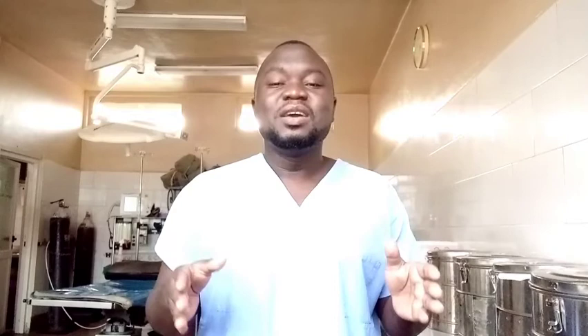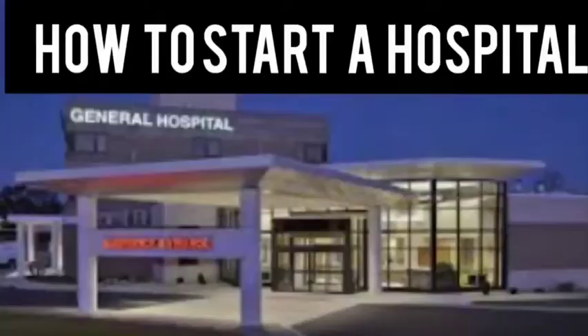We are going to talk about the procedure you need to go through to start a hospital, the requirements, and the total cost for you to start a hospital here in Uganda.